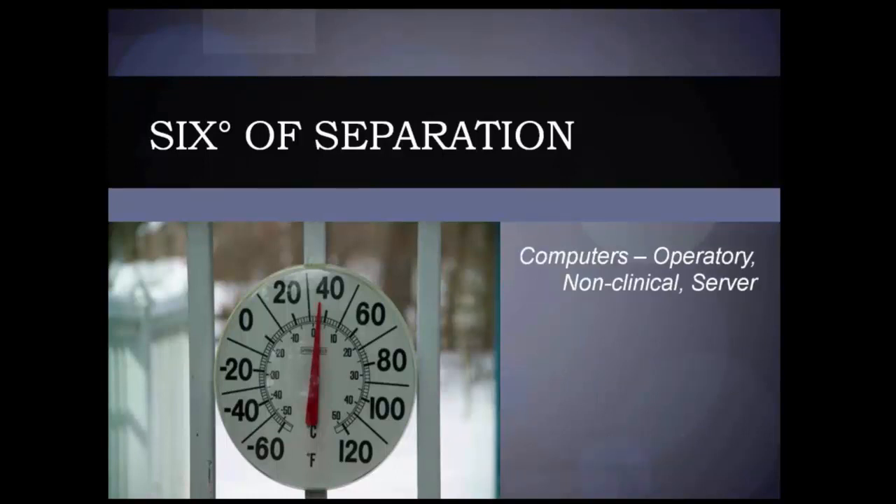The fourth part of the six-part plan is your real infrastructure — the computers. Is there a difference between the computers that go up front versus the operatory versus the server? Absolutely. Point five is where a lot of dentists tend to really start, which is where they run into trouble — the digital stuff: CAD CAM, cone beams, sensors, and cameras. These are all the things that are fun and exciting and that we really want to get into our practice, but you tend to run into trouble if you forget about all the other stuff that has to be in place first.